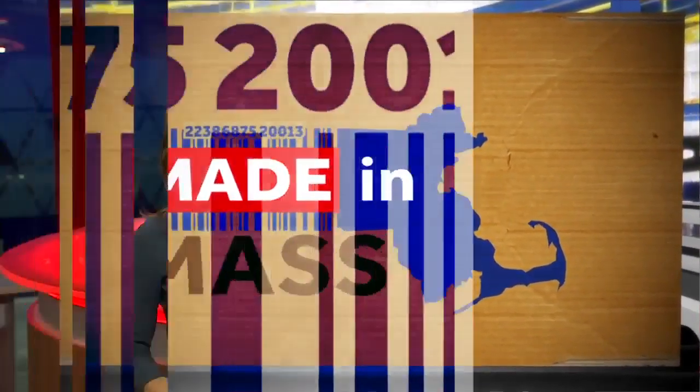When an international company based in Scotland wanted to build the world's best eye imaging machine, where else did they look? Right here — Massachusetts.